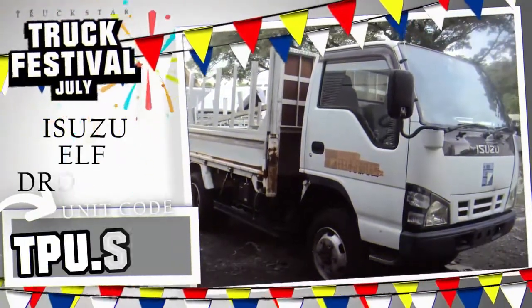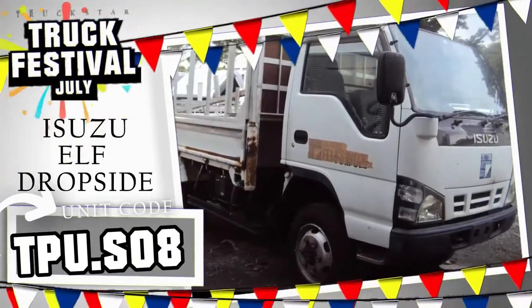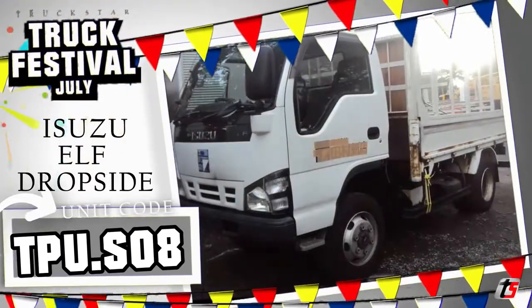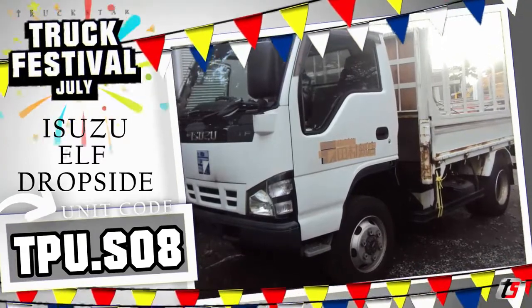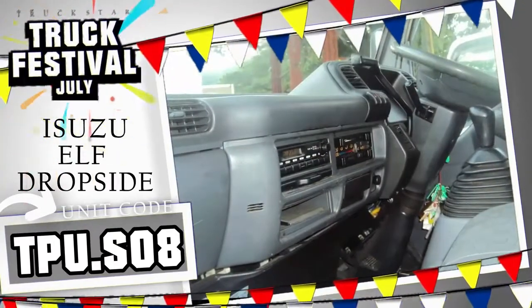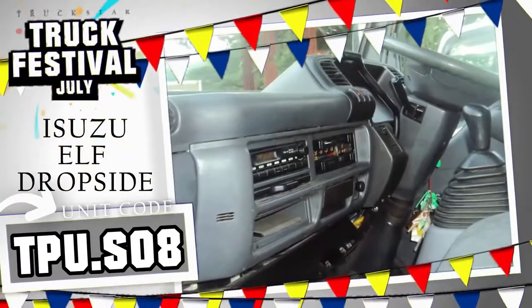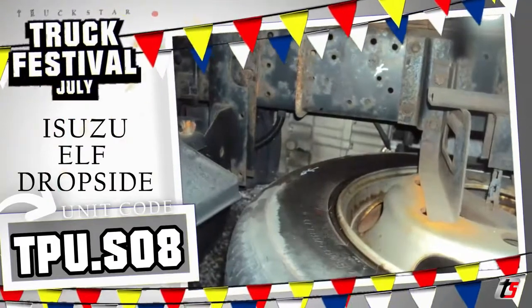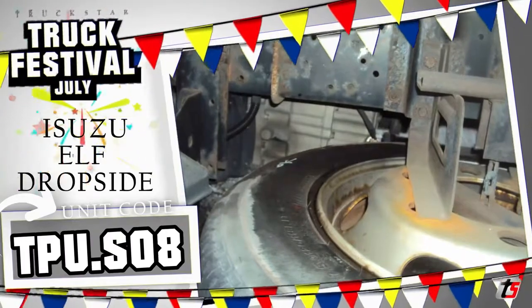Unit code TPU.S08 — the Isuzu Elf dropside cargo truck. This next unit is rare due to its four-wheel drive feature; this unit will surely deliver your goods in any road conditions. This is the late model on the NKS 81 version with power from a Euro 4 compliant power diesel CRDI 4HL1 engine. Unit features: late model steel sidings with wooden flooring, coil spring suspension, chassis length of 10 feet, 6 wheels, 2020 year model on ORCR, 6 holes, and with manual transmission.